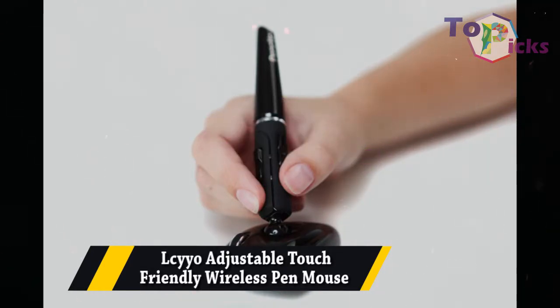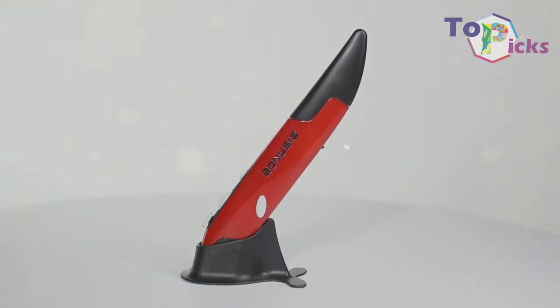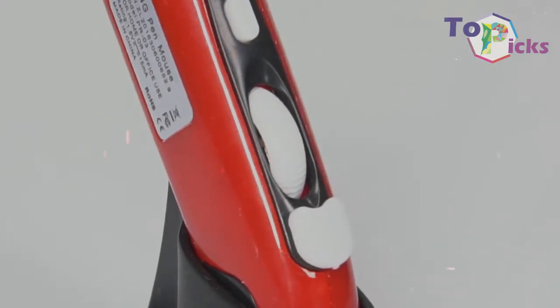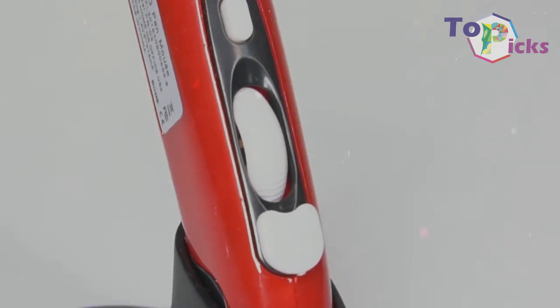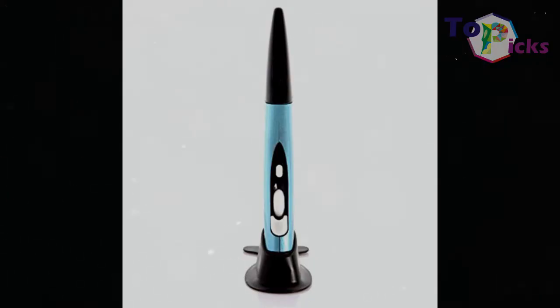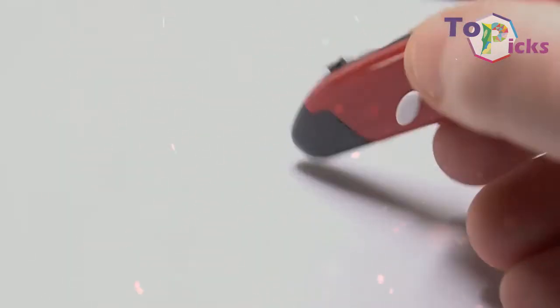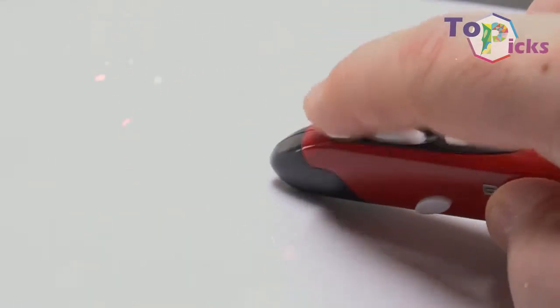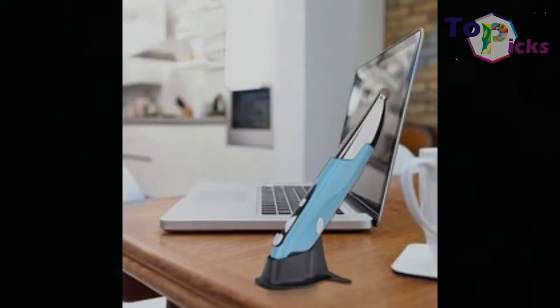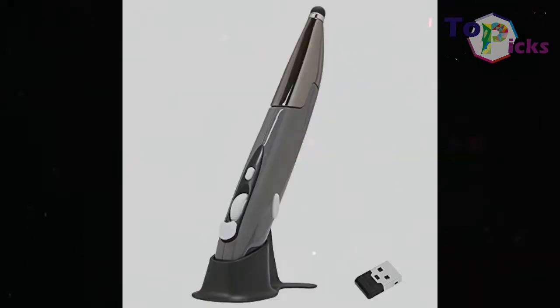LCYYO Adjustable Touch Friendly Wireless Pen Mouse. This adjustable pen mouse is a great mid-range option for your daily use, as well as drawing or sketching. It also has a high quality optical sensor and touch tip on the reverse end of the pen, which is perfect for simultaneously use between multiple devices. This pen mouse has three color options: grey, red, and blue. Unfortunately, the left click button of this pen is placed underneath your right hand thumb, which makes it unusable for left-handed people. This pen mouse is sold for $15 on Amazon.